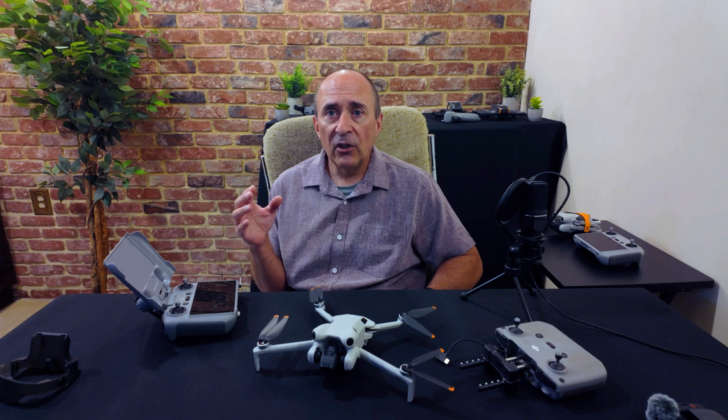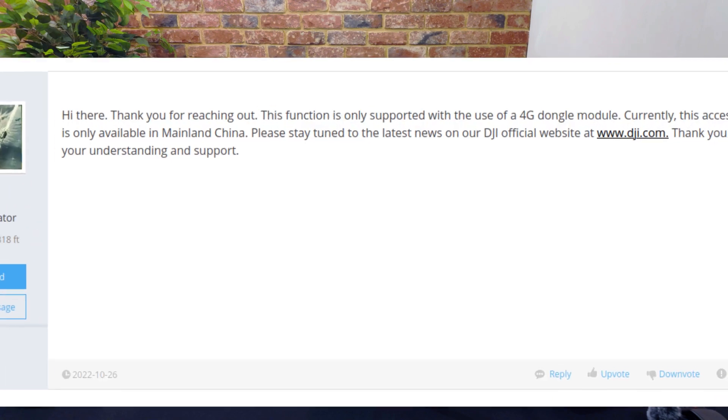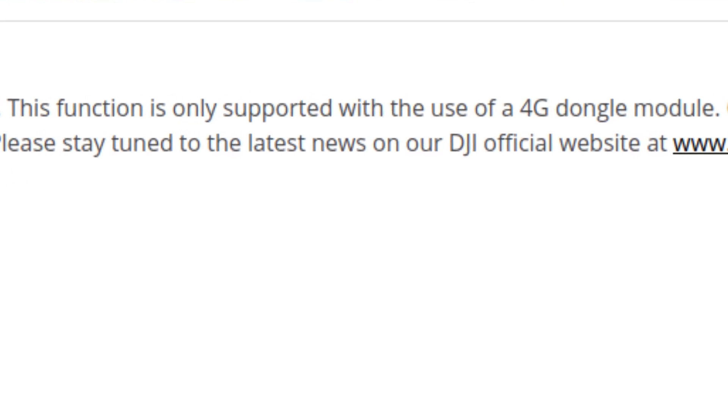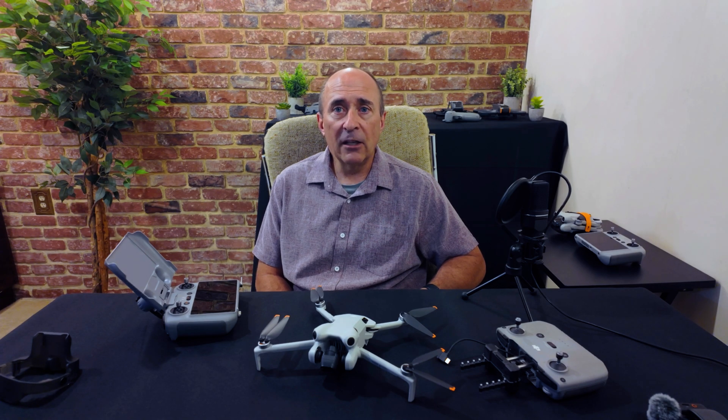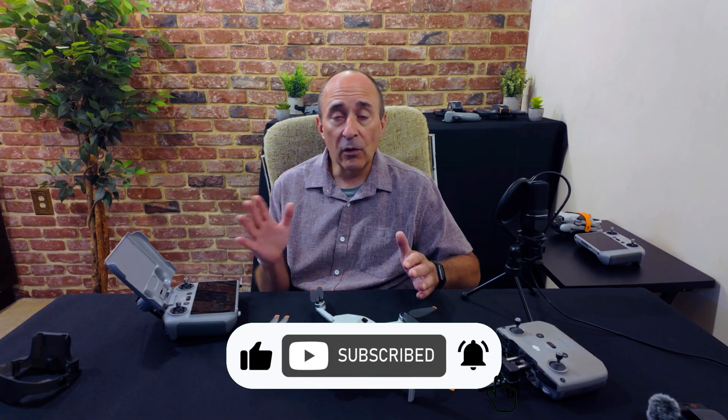The main issue addressed is added support for DJI's enhanced transmission for some countries and regions. Though there is little specific information about this, it's my understanding from various sources that this refers to 4G and LTE cellular control if you have the required 4G dongle modules. This is a forum post from a DJI administrator answering this very question. Thus far, this functionality has been very limited for DJI drones and has been available mainly only in mainland China. I am wondering if this means we're going to see this rolled out to more countries and regions.